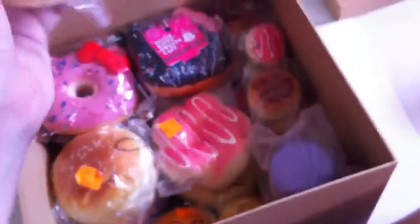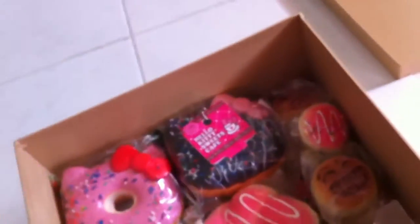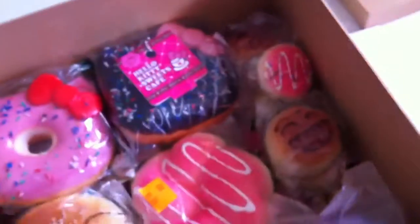I got this Mickey Mouse squishy — I think I bought it from Bodok for $2.00. I got this ice cream squishy for $4.50. It has sprinkles on top so I find it really cool.